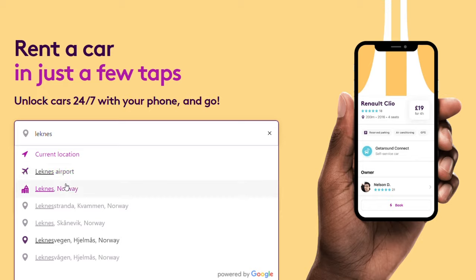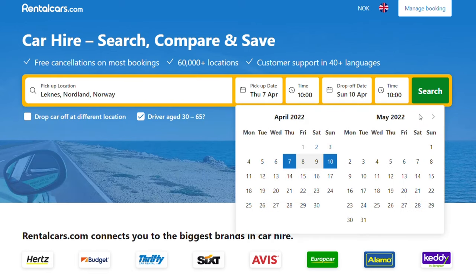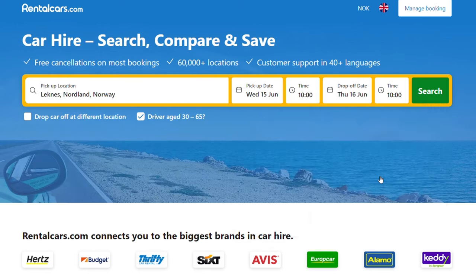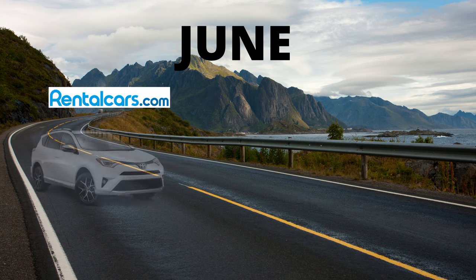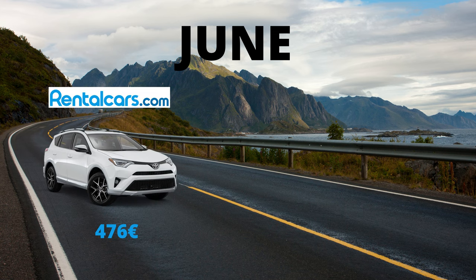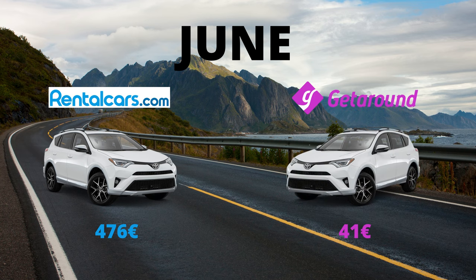We will compare Getaround with the larger companies using rentalcars.com, where most of the known car rental agencies are represented. We will compare the same car with pickup in or around Leknes in Lofoten. In June, you can expect to pay 476 euros for a Toyota RAV4 if you rent it from a car rental agency. Getaround, on the other hand, charges you only 41 euros — same car, same date, same place. This saves you 1154% or 435 euros every day you rent that car. Let that sink in for a bit.